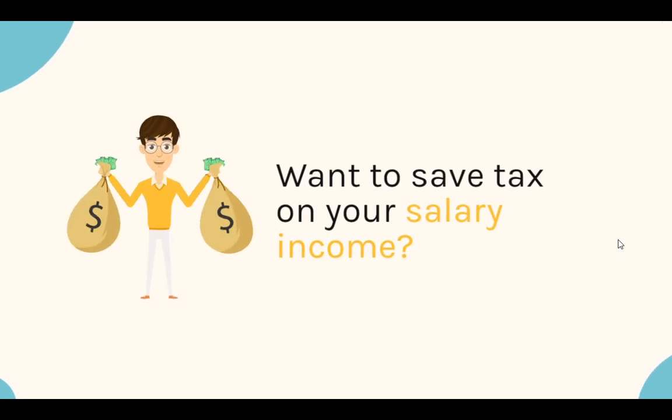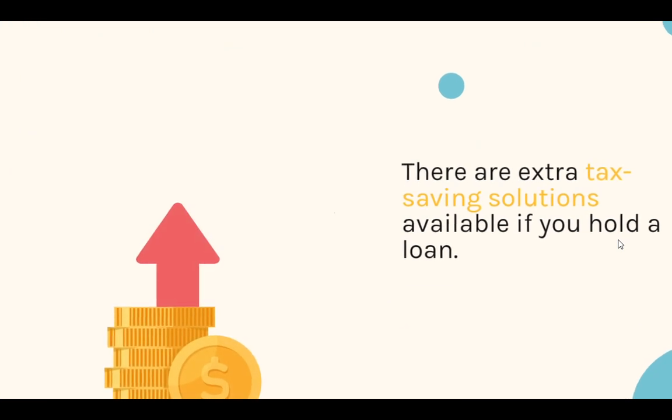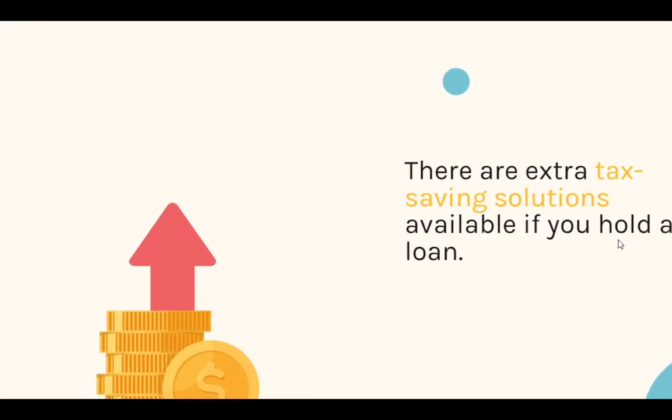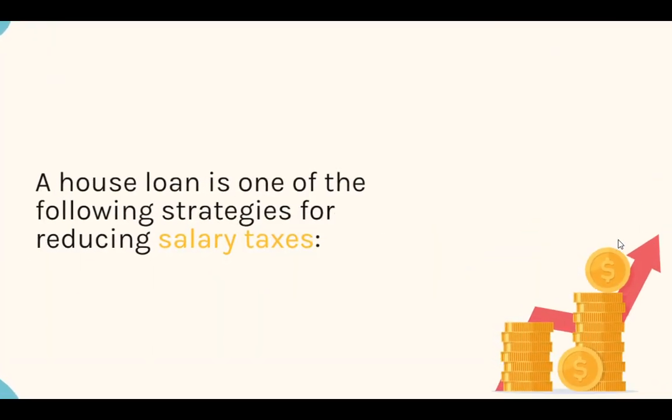Want to save tax on your salary income? There are extra tax-saving solutions available if you hold a loan. A house loan is one of the following strategies for reducing salary taxes.